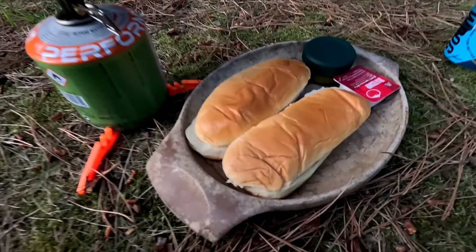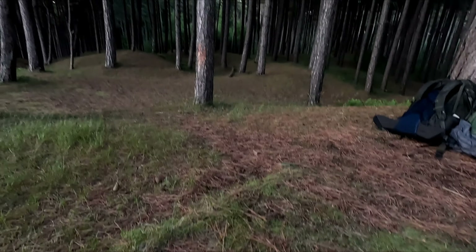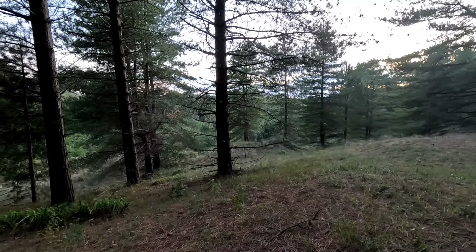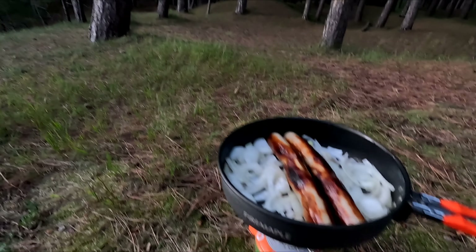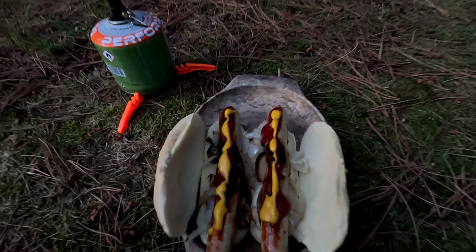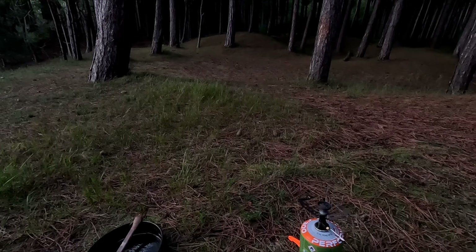Almost ready. Got my brioche buns there, got some tomato sauce and some English mustard to throw on as well. So peaceful here now in the forest. Sun's gone down so it might be quite dark on this camera — using the GoPro. I'll give it a couple of minutes and these will be done. Perfect camping food, hot dogs aren't they? Looking forward to these. It's gone quite cold now as well. Tucking into these now.